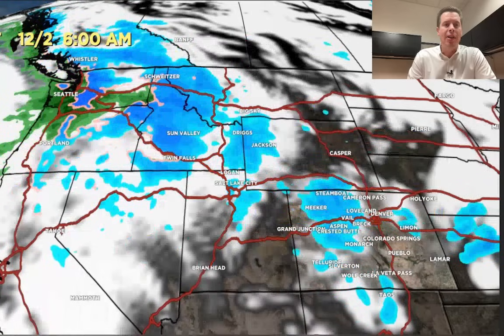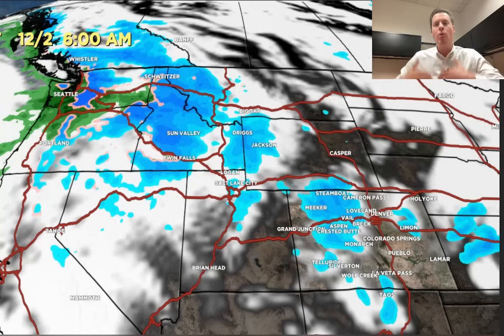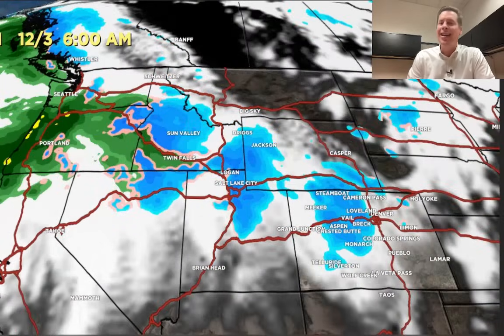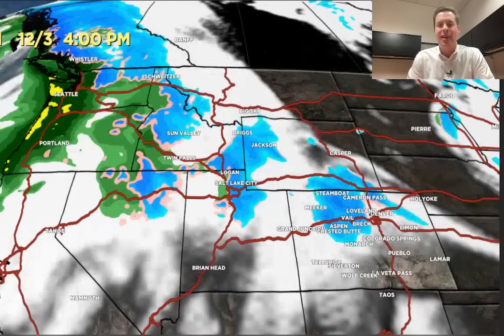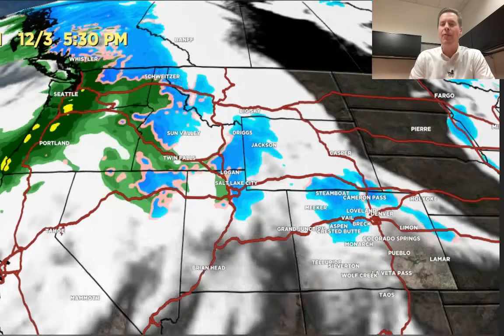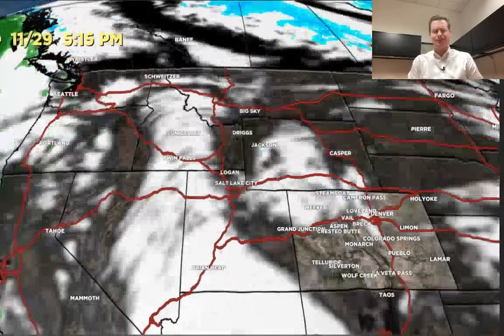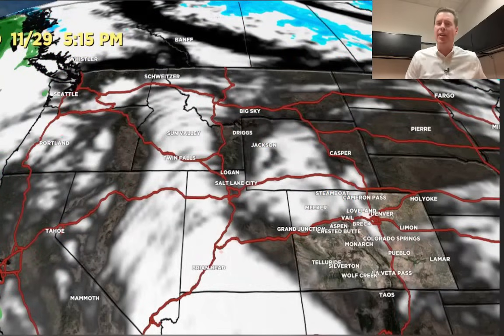Here we are on Saturday, 12/2 at 6 in the morning. You can see the flow hitting those mountains, creating that lift, and we're getting that snow. 12/2, it just continues all the way through that night. It's still there Sunday morning at 6, still there Sunday evening at 4, and then it starts to taper off on Monday morning. We're talking potentially 24 hours' worth of that west-northwest flow in some of those preferred areas. That's why I think some of the totals will be so impressive.